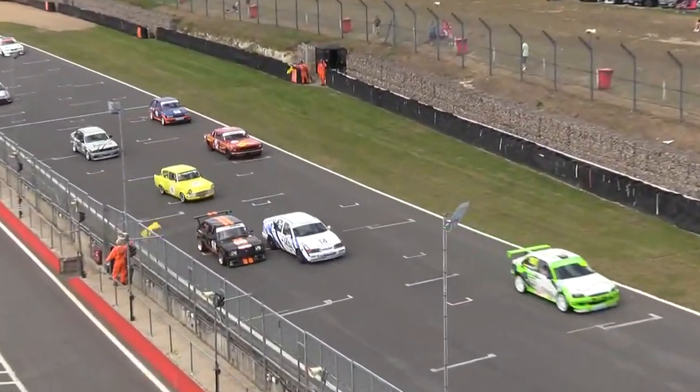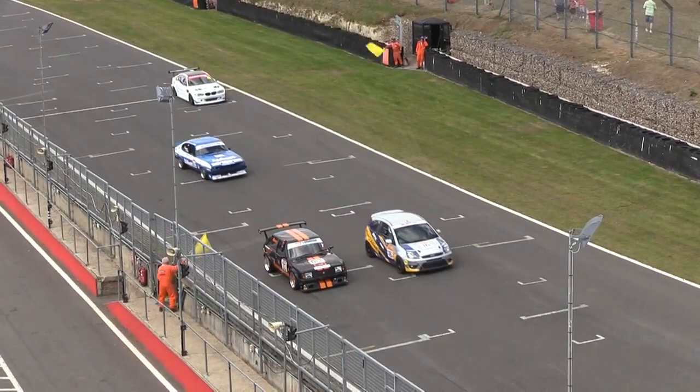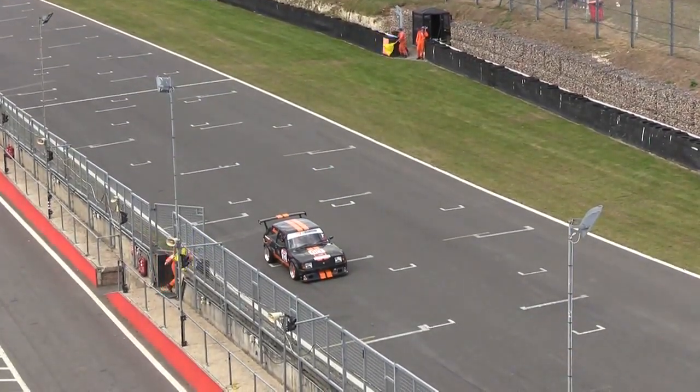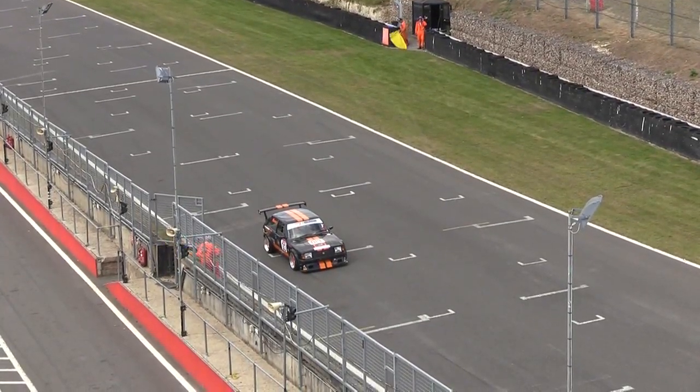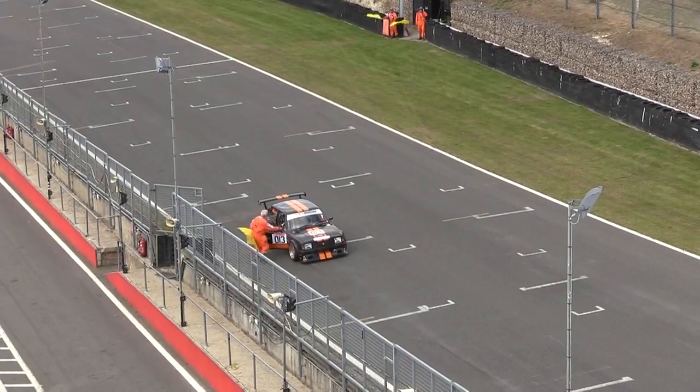This is just the warm-up lap though, so if he can get it started he will still be able to take the start of this race. Go on Josh, get that Lotus Bullet started. Big shout-out to the marshals running out on track to hopefully try and get him started.